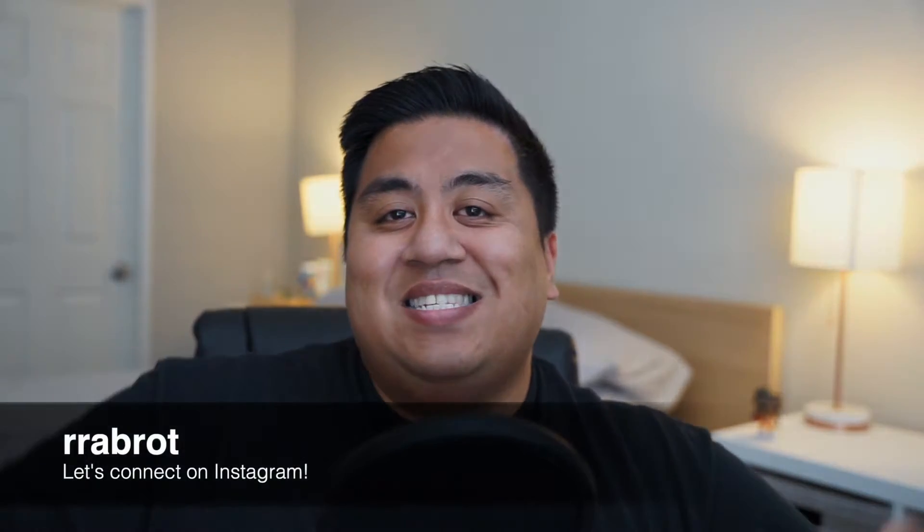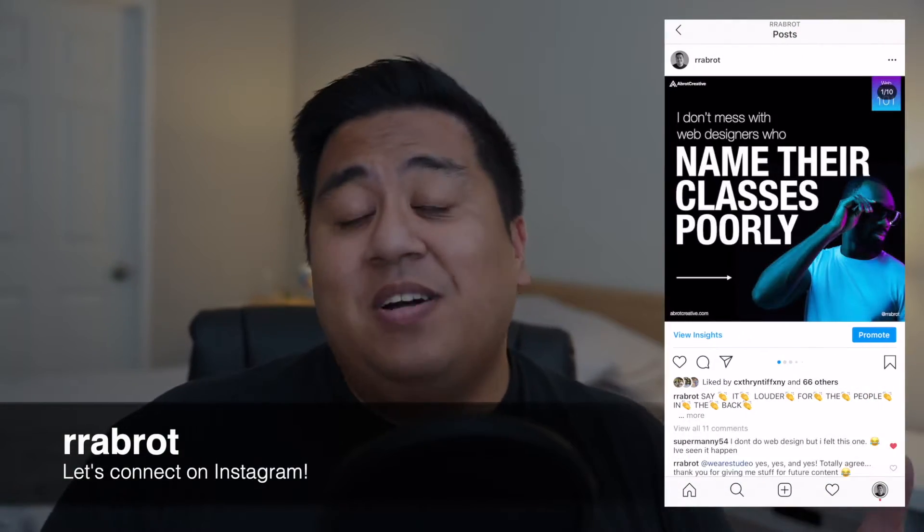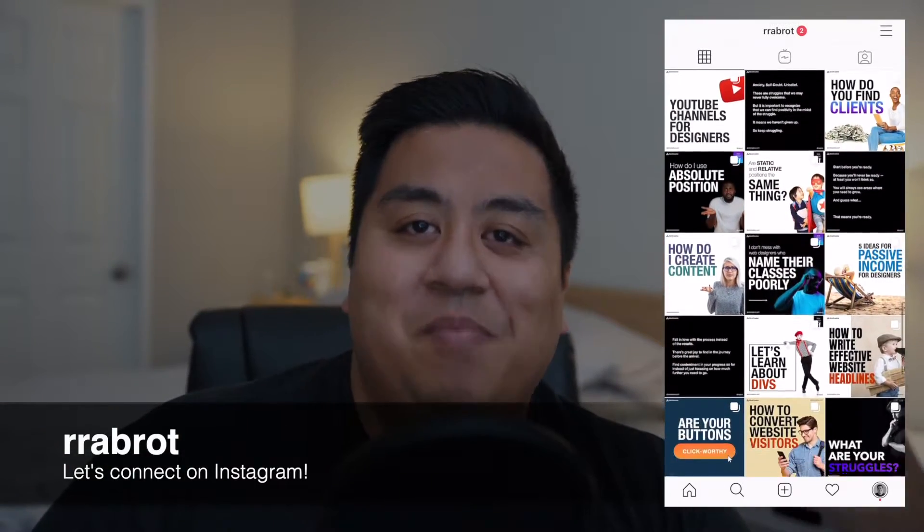By the way, if you're just joining, my name is R.R. Abraht, and I'm the founder and creative director at Abraht Creative, a design agency focused on helping faith-based ministries and nonprofits. But on Instagram and on YouTube, I like to teach about the process and the business of web design — pretty much how you can make websites and how you can make a living making websites.